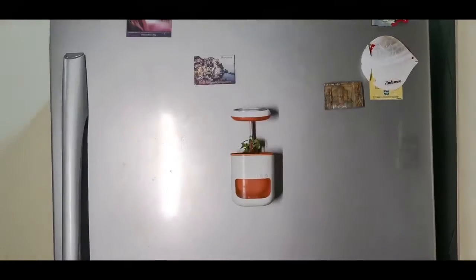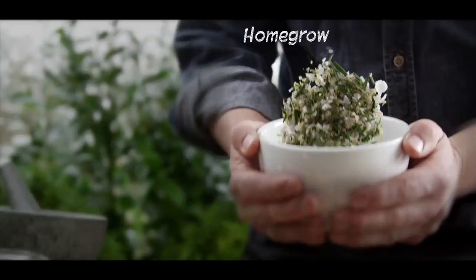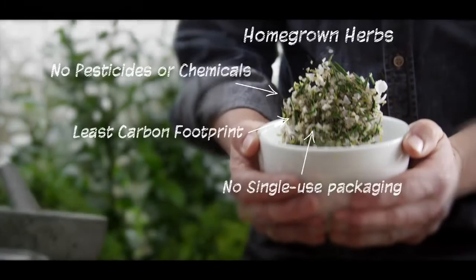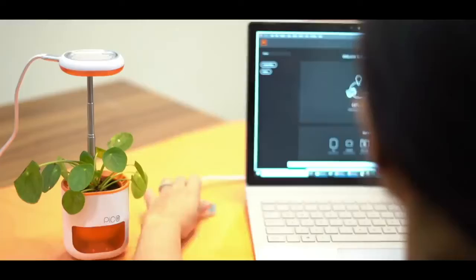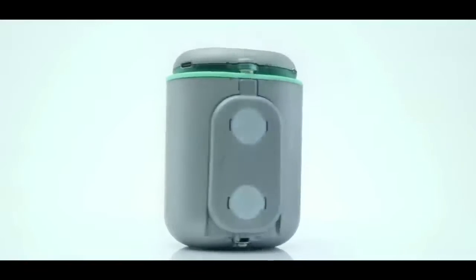Not only is Pico incredibly functional, but also extremely convenient. With an aesthetically pleasing, minimalistic design, this plant pot can be put almost anywhere regardless of sunlight or water access. Pico can be hung onto your wall, placed on your desk, or attached to fridges, windows, or anything else magnetic. The Pico plant helps you grow fresh herbs or great-smelling flowers in an easy and accessible way for all.